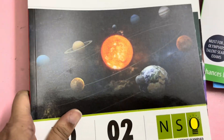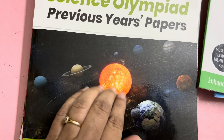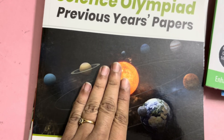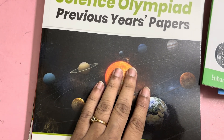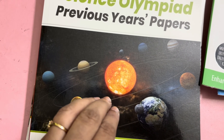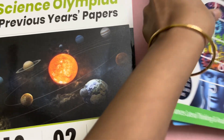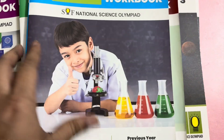All these books are available on the MTG website or on Amazon. The previous year question books for Computer Science Olympiad and IGKO are not available with me right now, but they are available on the MTG website. Just compare the price on both MTG and Amazon and buy accordingly. If you cannot buy all the books, then just go through one set of books — these are enough for preparation. Good luck.